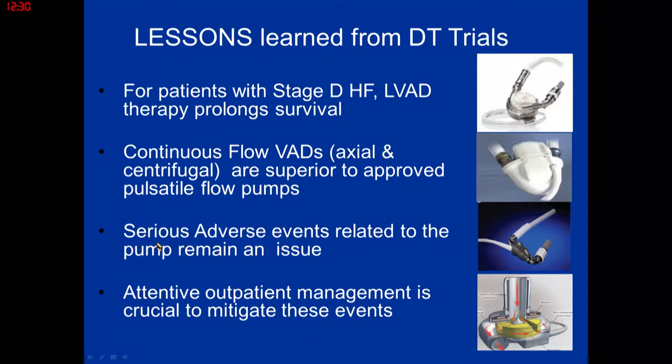Lessons learned from the DT trials: for patients with stage D heart failure, LVAD therapy does prolong survival. Continuous flow pumps are superior to pulsatile flow pumps. However, there are still many serious device-related adverse events across all trials — stroke, multi-system organ failure, and infection. In the outpatient setting, we focus on factors that can mitigate those events from happening.